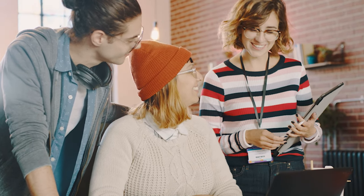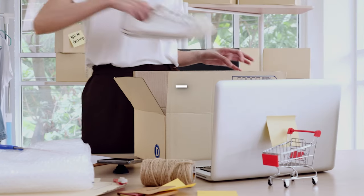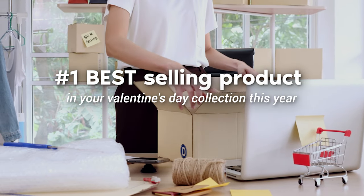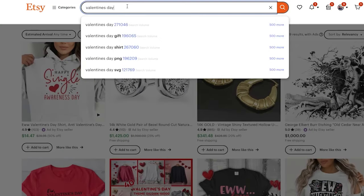That is why in this video, we are going to be revealing what potentially could be your number one bestselling product in your Valentine's Day collection this year. So let's get into it.